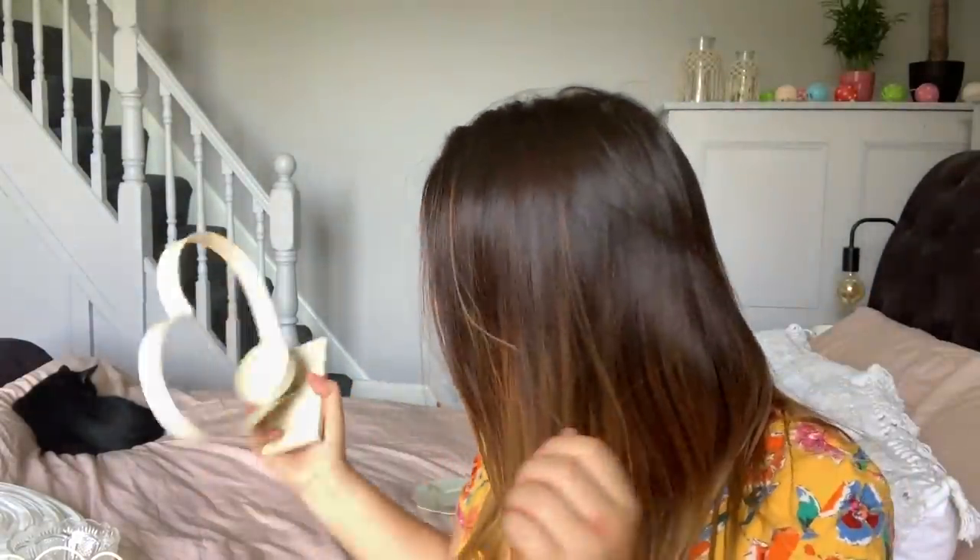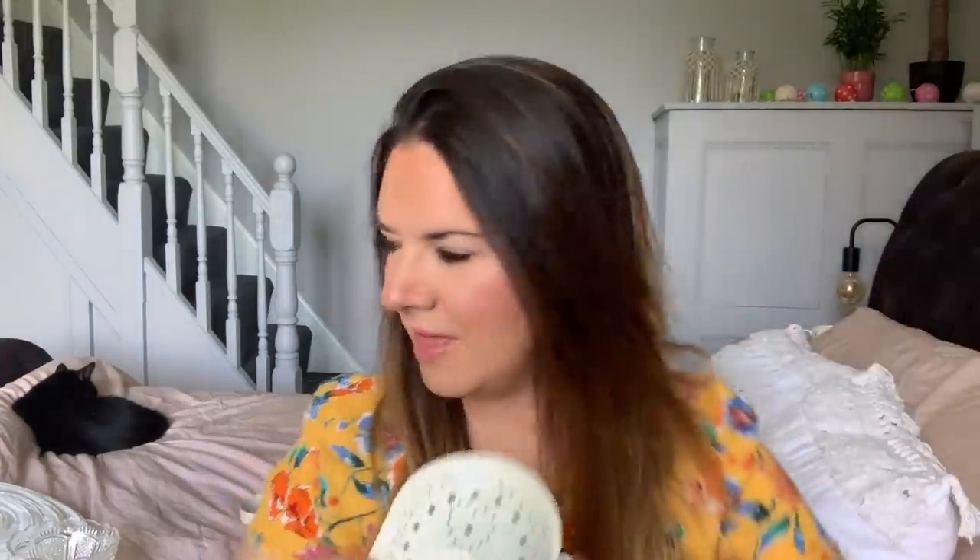That metal heart candle holder was £1.50 from a charity shop. Then I bought this yesterday from Sue Ryder in Gorleston — I think that was £1.50 as well — a little cake stand. Oh, and I got this yesterday from Sue Ryder too — it's a little hanging tea light holder and that was a pound. I'll hang that from a tree and maybe put an LED candle in there.